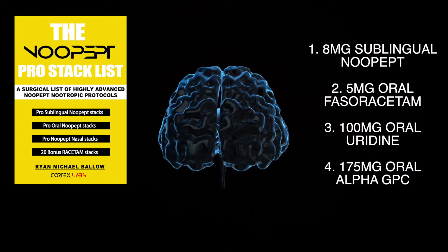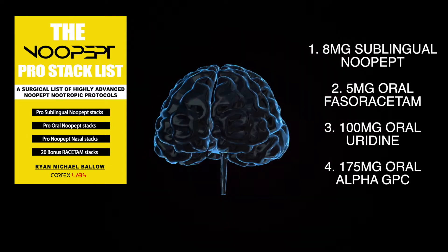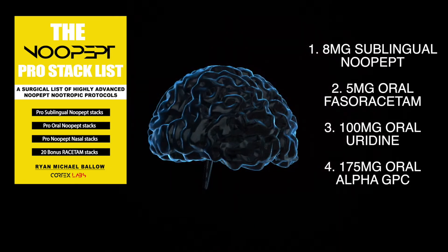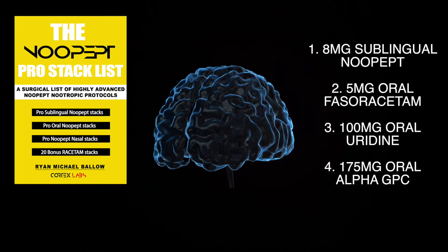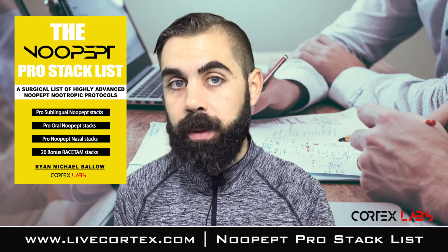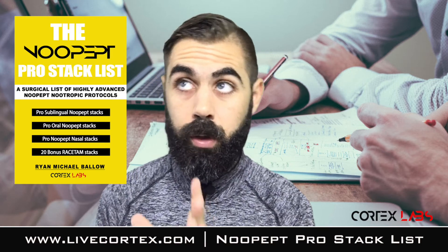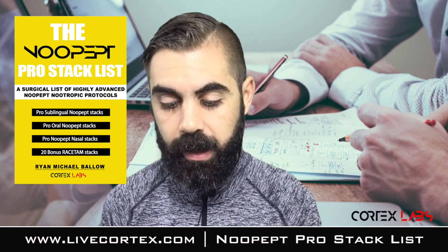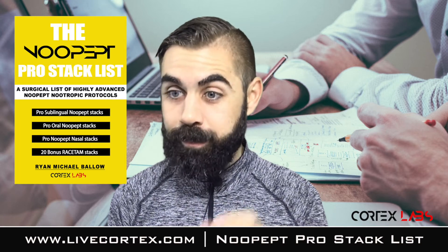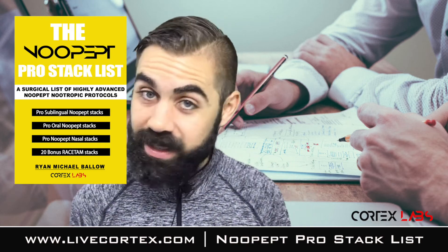Here's the explanation for that stack: faceracetam brings in an anxiolytic effect to the mix, while the uridine and New Pep work on improving focus, working memory, and verbal fluency. The alpha GPC is in the stack to provide the brain with enough usable choline for the New Pep to be put into use. What's particularly notable is that folks don't know this, but combining a choline source with uridine and New Pep is one of the best verbal fluency stacks there is — besides uridine and CDP choline and artichoke extract, which we put in the Cortex stack. So: uridine, New Pep, alpha GPC — insane verbal fluency, insane mental fluidity, insane stack.